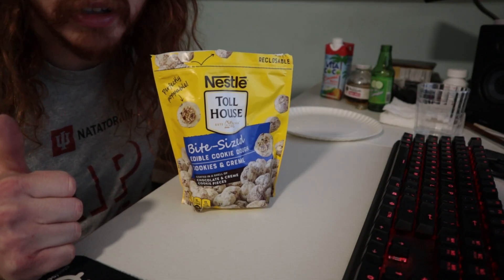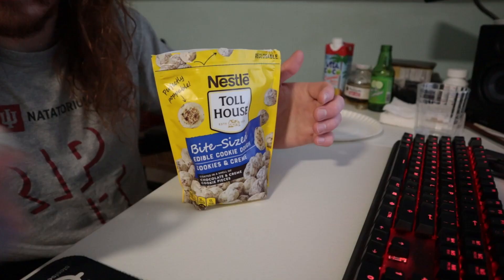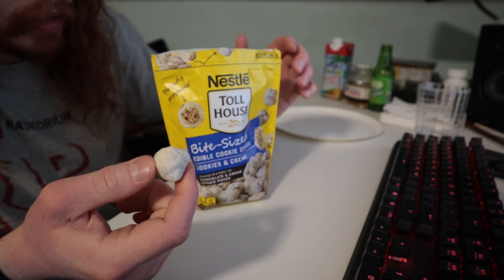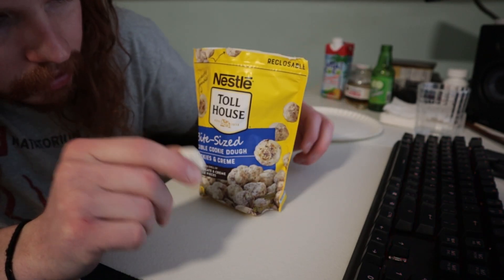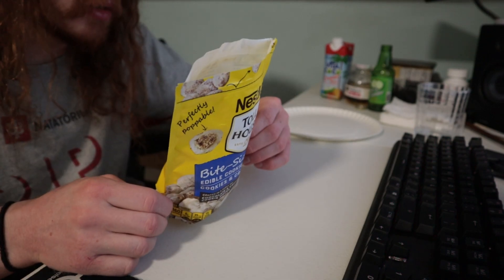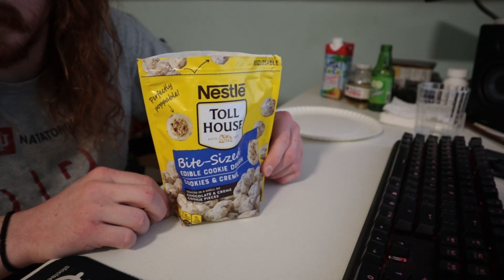It is a good little snack unless you're diabetic. Think of any basic cookies and cream flavor — it's pretty much what you're getting here. Cookies and cream is just Oreo but kind of worse. I have a sweet tooth and I like these, so I'm giving them an eight.